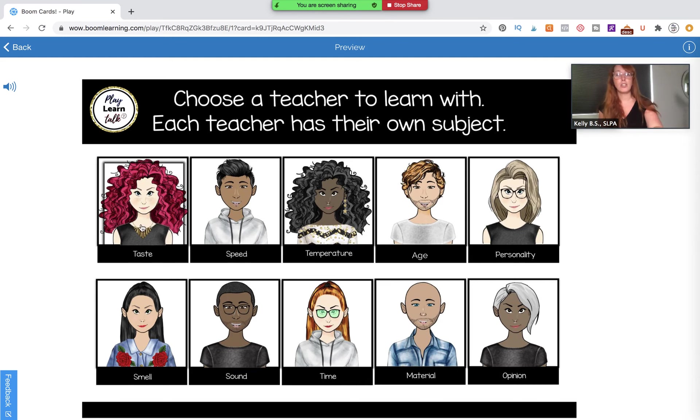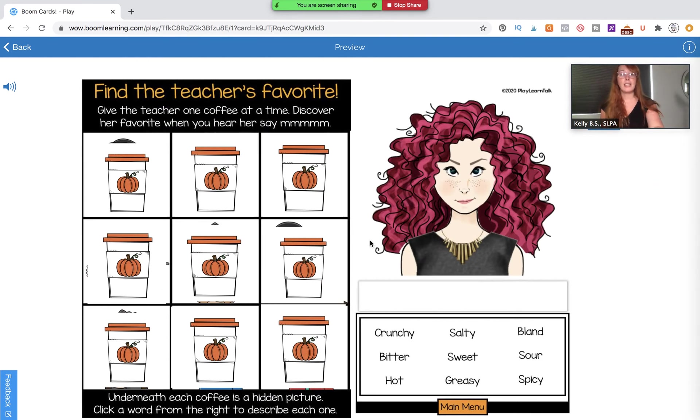Let's look at the first teacher, who is working on adjectives related to taste. Here's the structure of every page. Up at the top it says: find the teacher's favorite, give the teacher one coffee at a time, and discover her favorite when you hear her say 'mmm okay' or 'mmm-mmm.' So one of the nine coffees is going to make the teacher make that noise. My kindergartners through second graders found this hilarious. The reason I built this in is to keep kids engaged and wanting to do all nine, because they want to know which coffee will make the teacher make that noise.